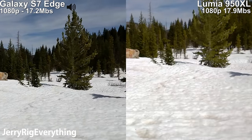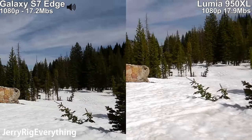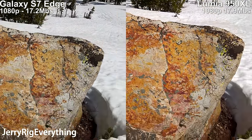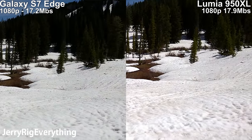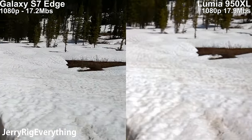We'll check the image quality as I'm walking. We'll run for a second. I found a cool rock for us to look at. It seems like the Lumia 950 XL tries to go in and out of focus a lot more than the Galaxy S7.